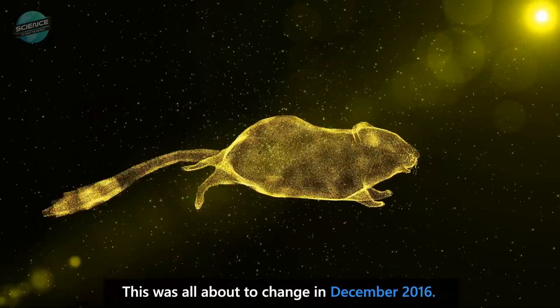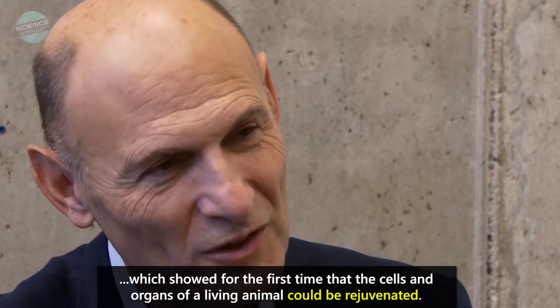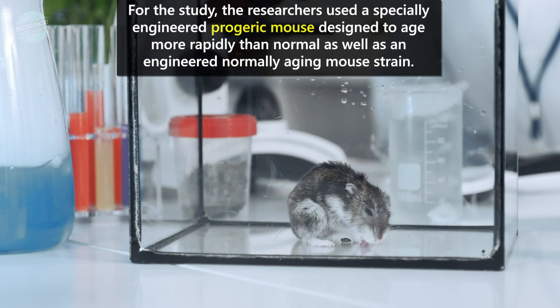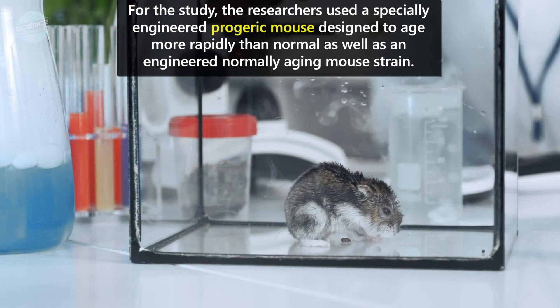This was all about to change in December 2016. Professor Juan Carlos Ispisua Belmonte and his team of researchers at the Salk Institute reported the conclusion of their study, which showed for the first time that the cells and organs of a living animal could be rejuvenated. For the study, the researchers used a specially engineered progeric mouse designed to age more rapidly than normal, as well as an engineered normally aging mouse strain.